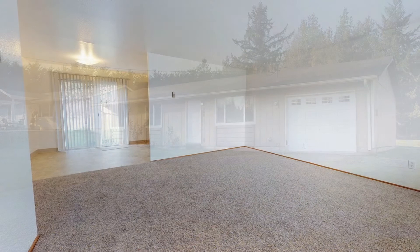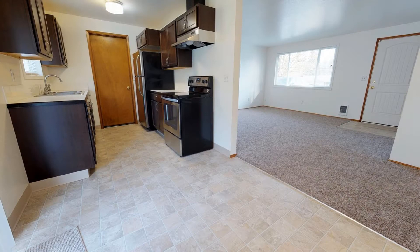It features a very spacious living room perfect for entertainment. The kitchen boasts classy dark cabinets and comes equipped with stainless steel appliances.